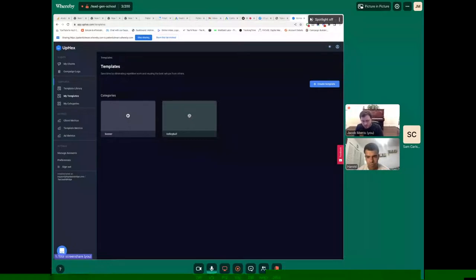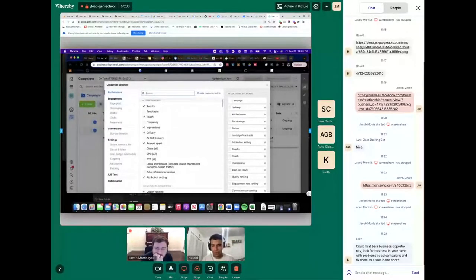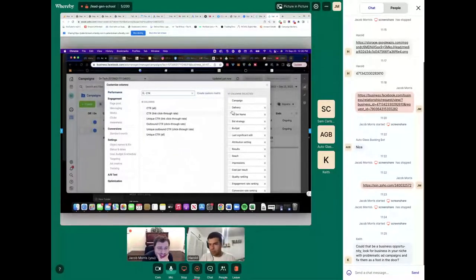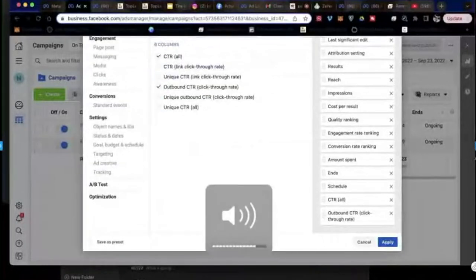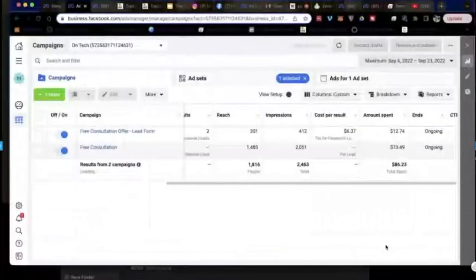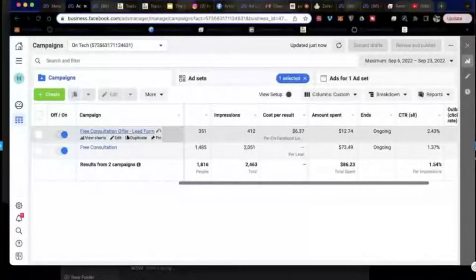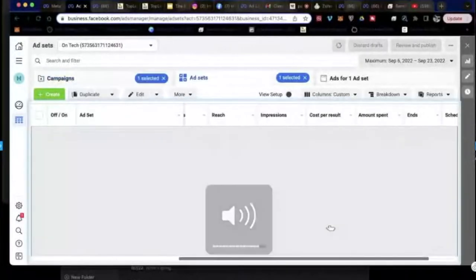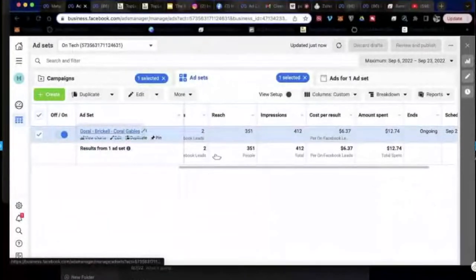Instead of building a template from scratch, we're actually going to work with one and see what we can do to improve it. The niche is home automation. Do you know what the value of a lead is — what it usually generates in revenue? The owner said a short sell they do is around four hundred dollars. His conversion rate is unknown because he's never done Facebook ads before, only gets referrals. Six bucks a lead is not bad for a Facebook campaign, especially for local marketing.